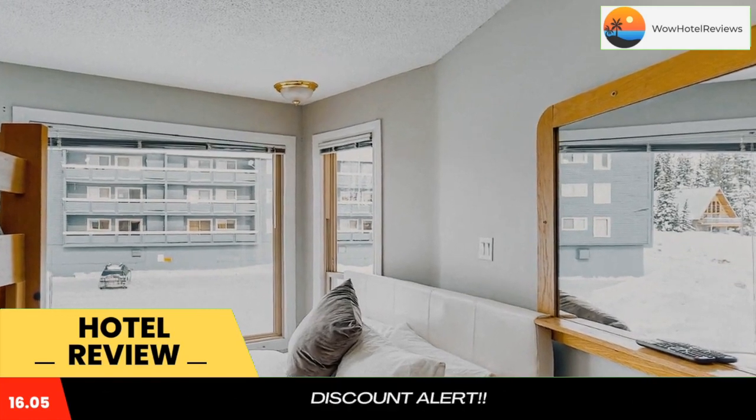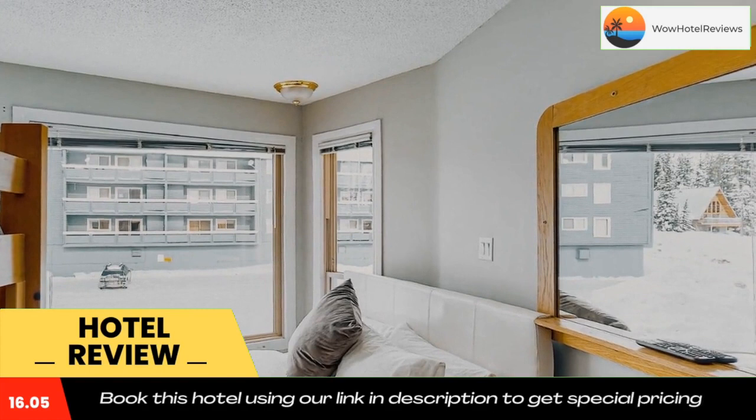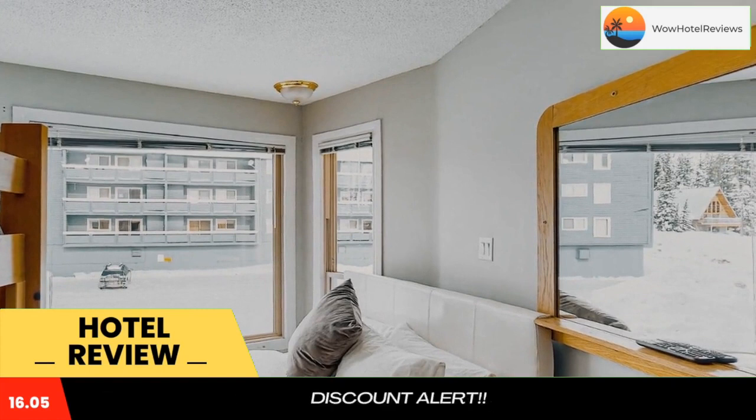Guests at Whitefoot Lodge 314 will be able to enjoy activities in and around Big White, like skiing. The nearest airport is Kelowna International Airport, 38 miles from the hotel.